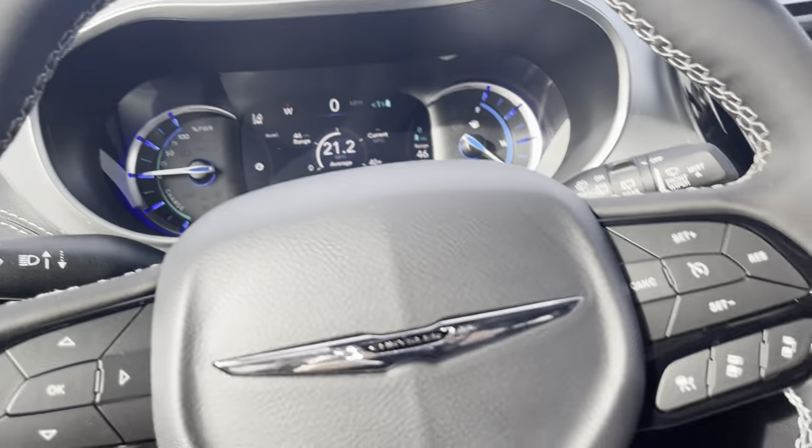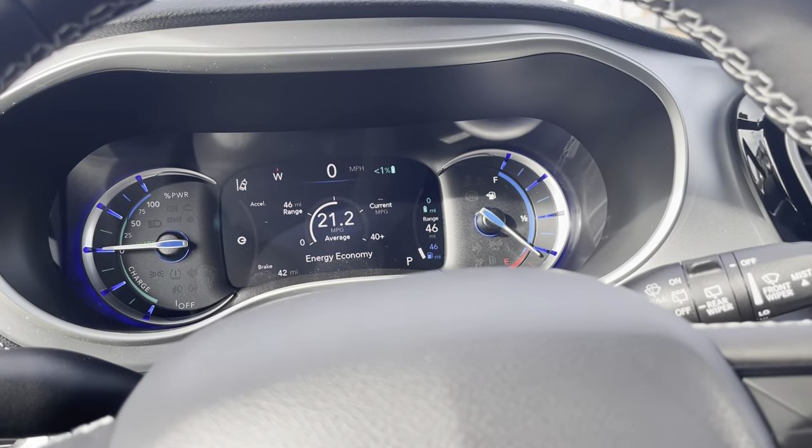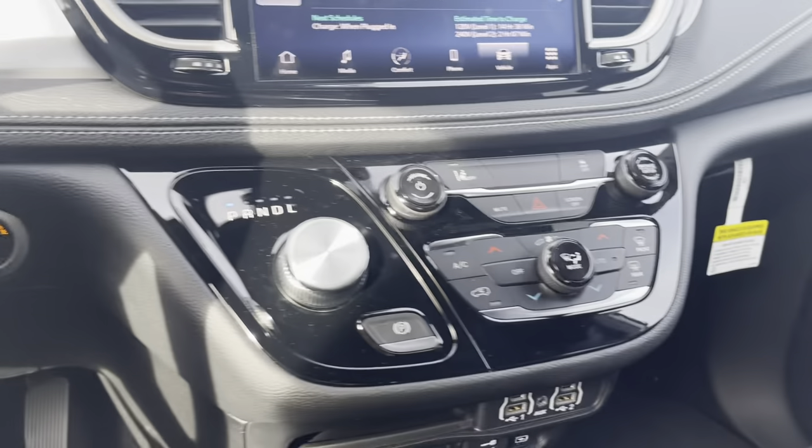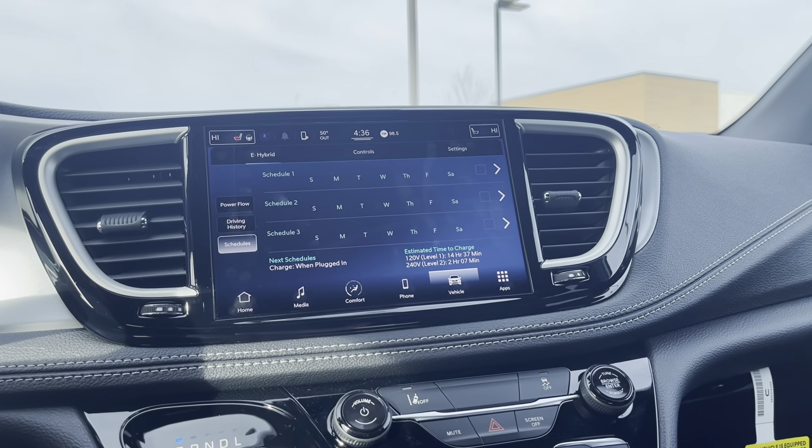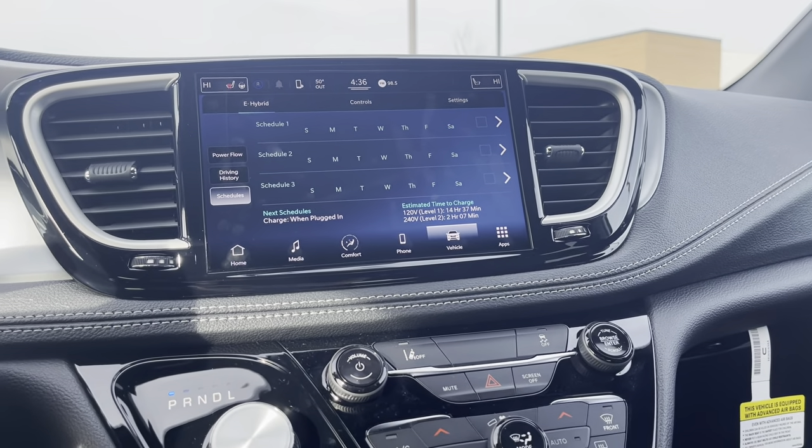If I missed anything or if there's anything you want a closer look at, just give me a call. My name is Kaylin May and my phone number is 918-640-1525.